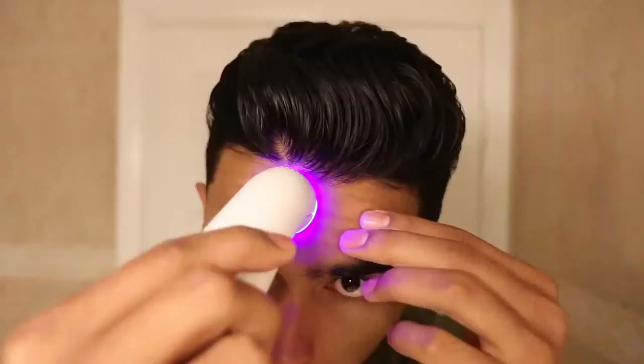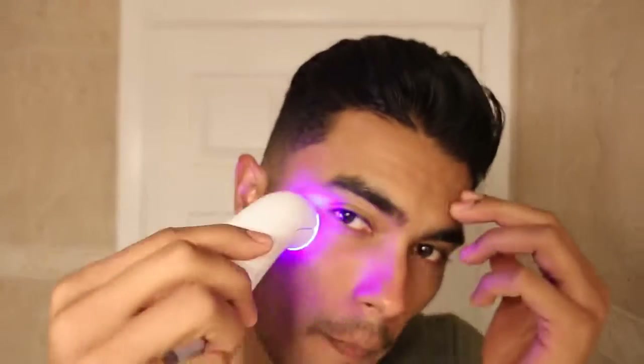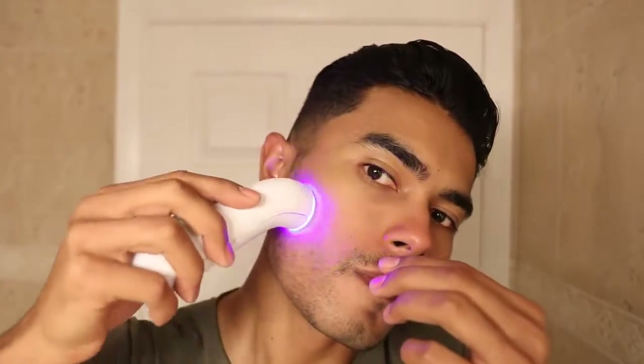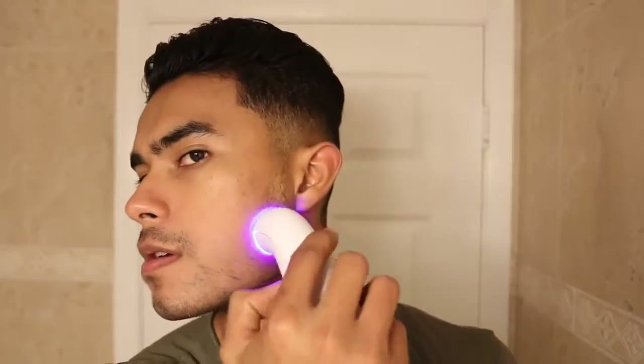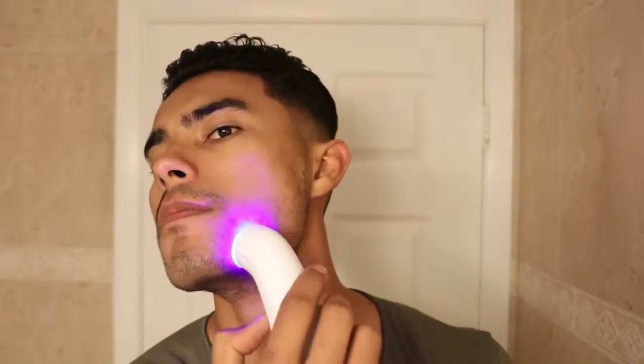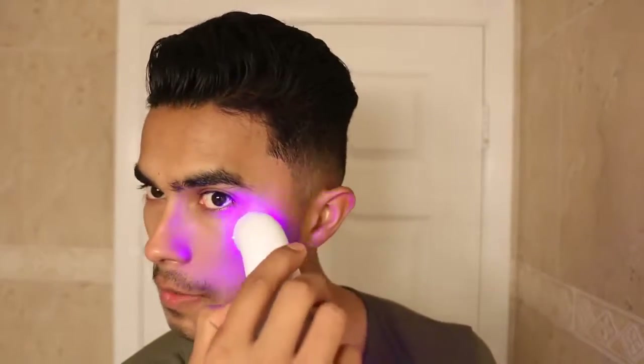And now you're ready for the blue light tool. Using a non-UV high energy light source, the FDA-cleared Positively Clear Acne Clearing Blue Light device treats mild to moderate inflammatory acne by penetrating deep into your skin to kill that acne-causing bacteria. You will feel it working as it warms up when you place the tool against your skin, clearing your skin and killing bacteria.